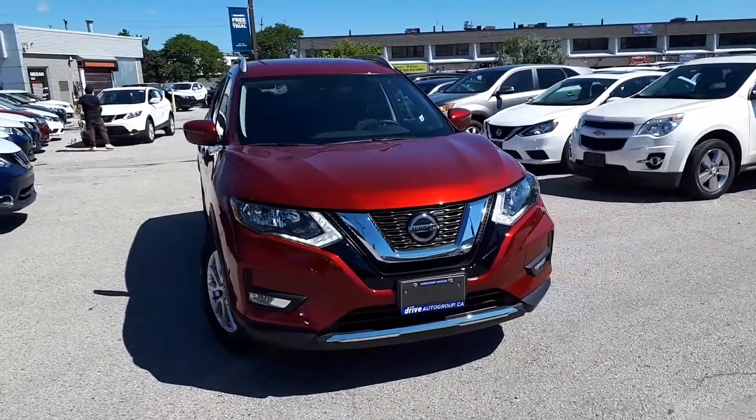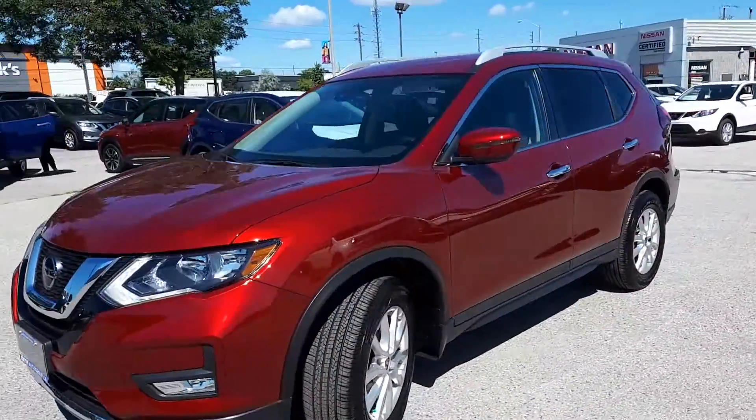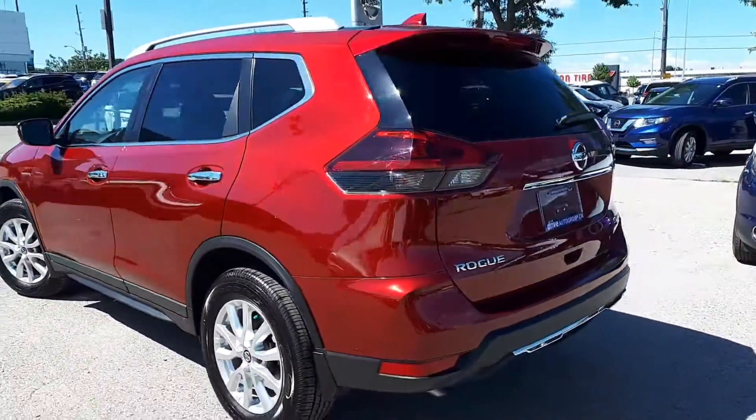Here at Aging Core Nissan we have a pre-owned and Drive Shield certified 2019 Nissan Rogue SV. This SUV has all-wheel drive and a continuously variable transmission.